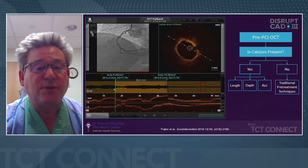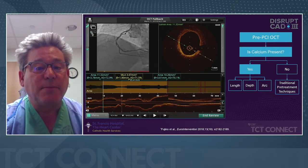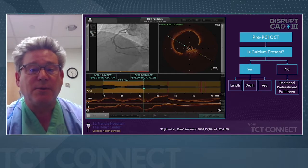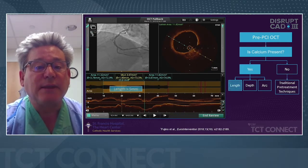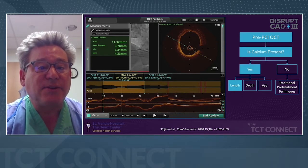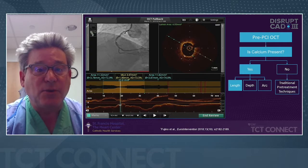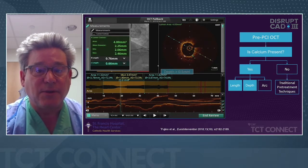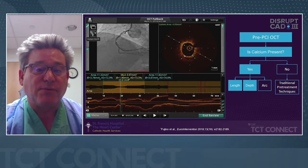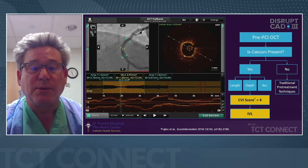Here you can see an imaging run with the angiography screen on the left for co-registration, the cross-sectional view on the right, and two longitudinal views — the yellow mustard colored is three-dimensional, and the bottom one is a two-dimensional distal-to-proximal view. Using OCT, we confirm that we have circumferential calcium and can measure the length of the lesion, the depth of the calcium, and the arc. In a matter of minutes, I can determine the lumen size to choose the right IVL catheter. I see significant superficial calcium with an arc greater than 270 degrees and a depth greater than 0.5 millimeters. If you meet criteria of circumferential calcium with length greater than 5mm and arc greater than 180 degrees, our CVI score tells us that balloon technology alone won't yield a great result.